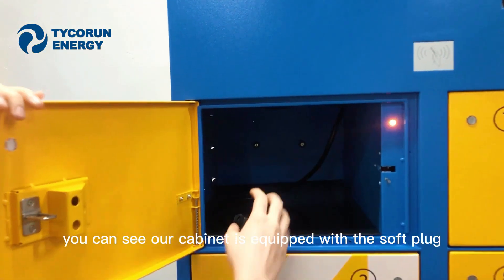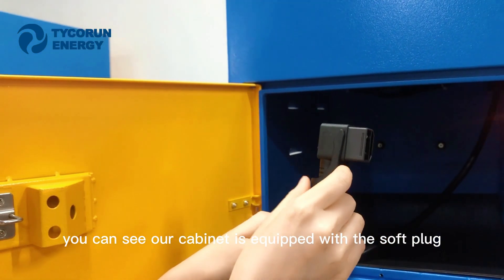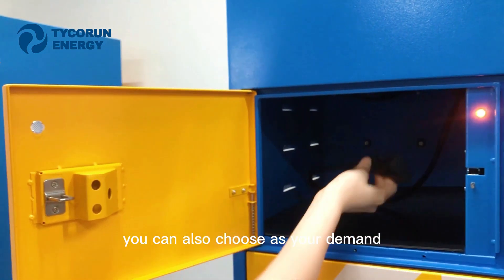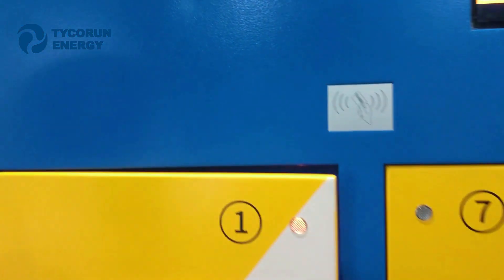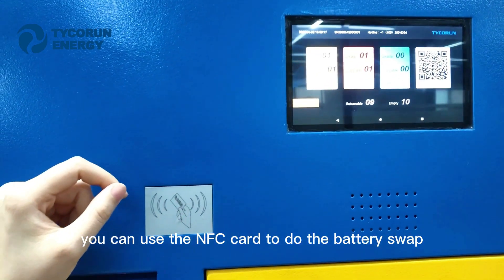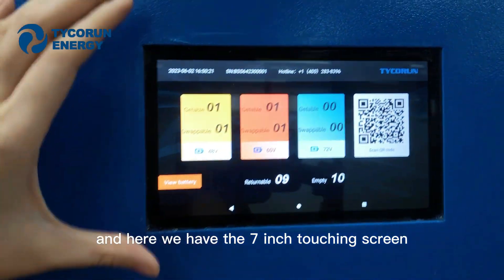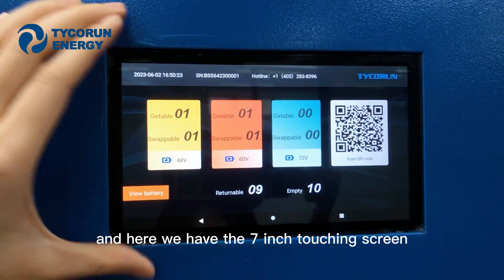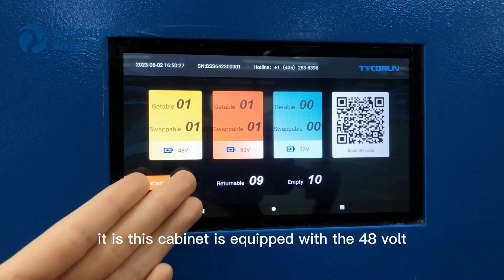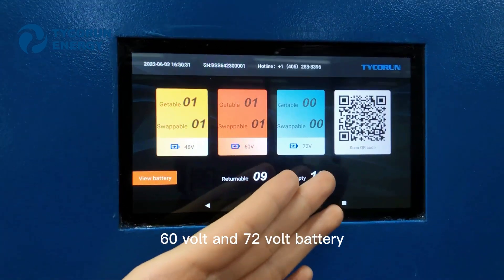Let's open the door. You can see our cabinet is equipped with the soft plug and the hot plug — you can choose based on your demand. Here we have the NFC detecting area where you can use the NFC card to do the battery swap. And here we have the 7-inch touch screen where you can see the information of the cabinet. This cabinet is equipped with 48-volt, 60-volt, and 70-volt battery compatibility.